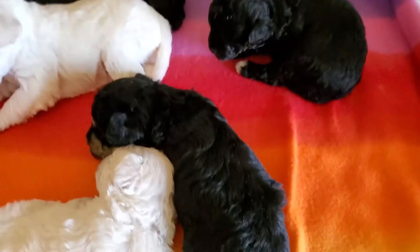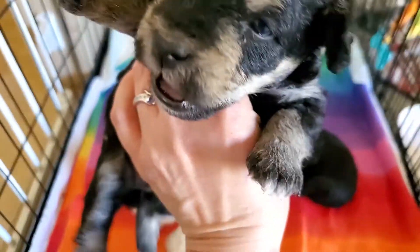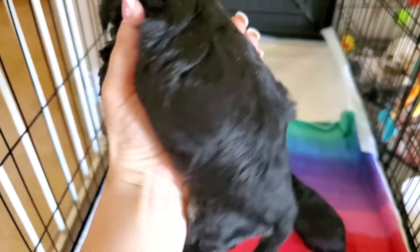And then we have this one. This is the teal collar. She is a phantom. Big yawn. Oh boy. Very, very cute.